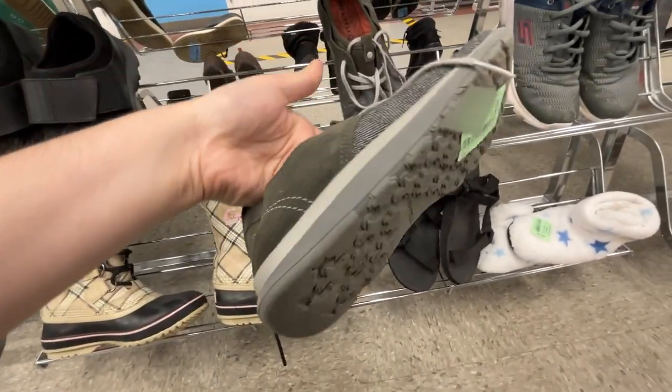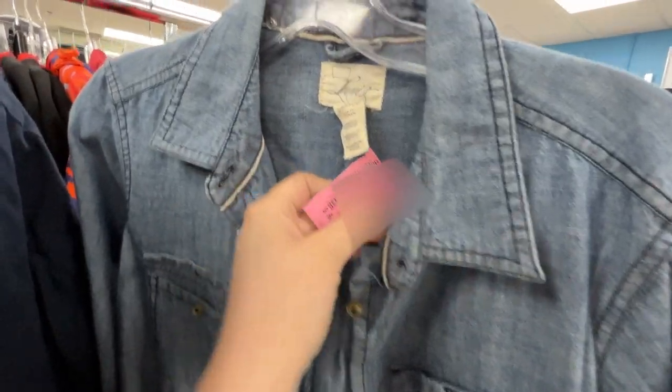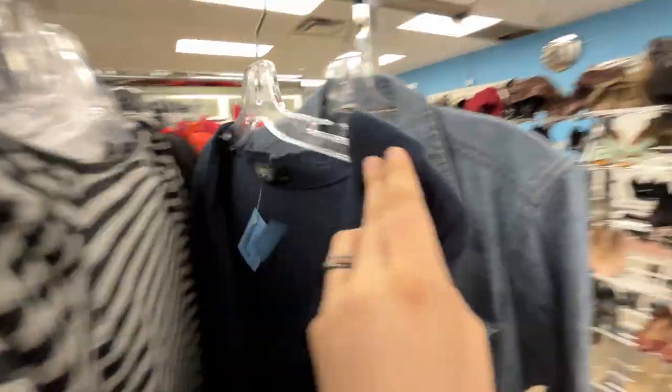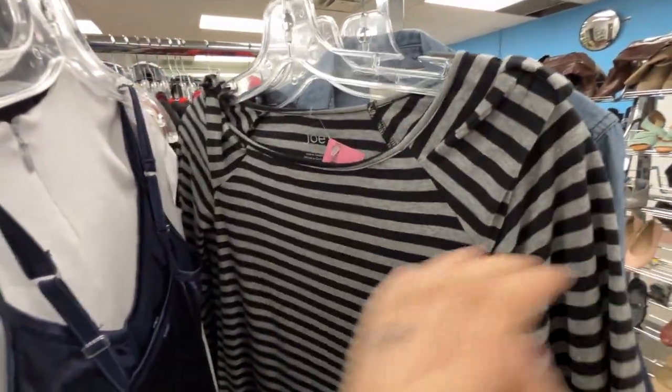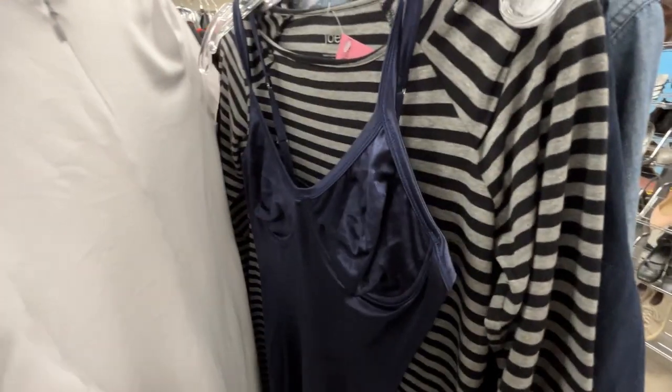And these are Merrells, but I think they were $12. Honestly, I was just curious about them because I like Merrells. This is a Levi's shirt dress, but I was not interested, nor was I interested in any of these brand-less-ish items or Joe Fresh or whatever.